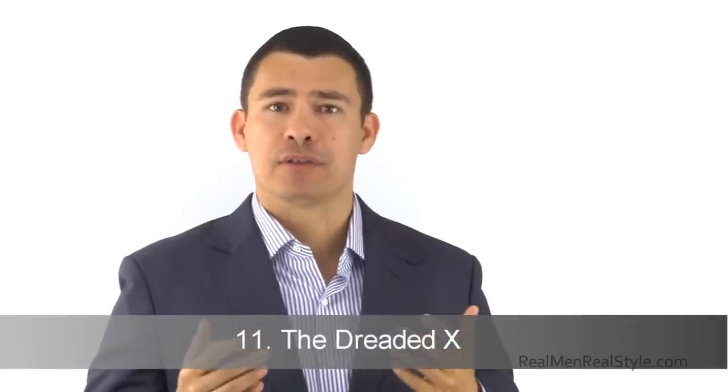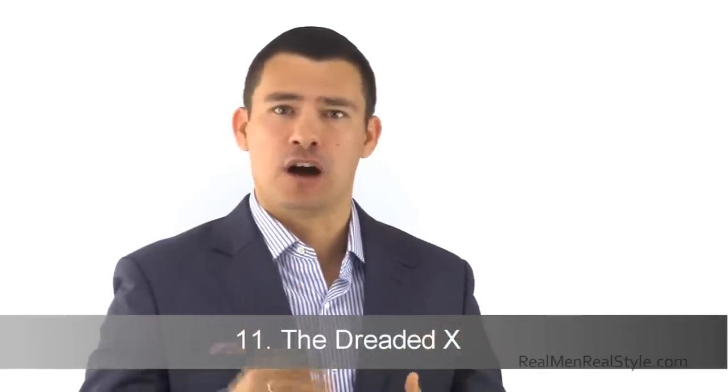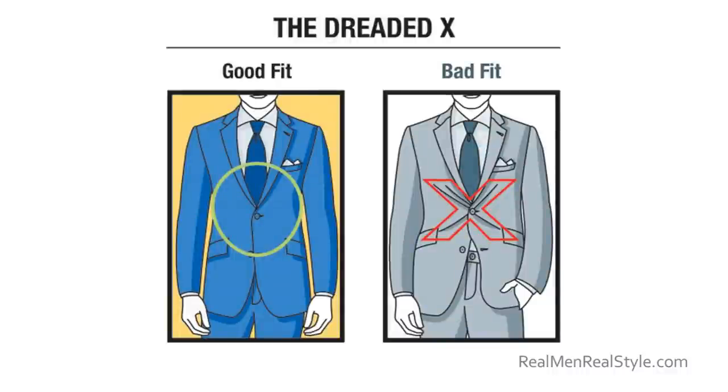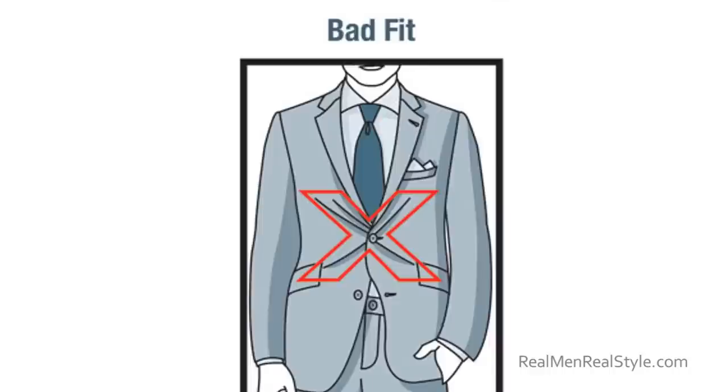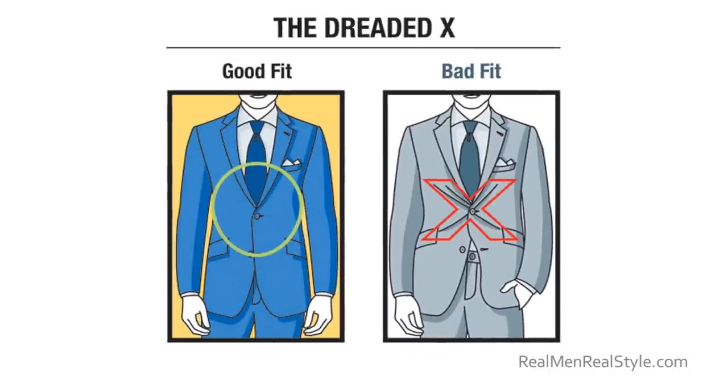Finally, let's talk about the dreaded X. My friend Baron over at the Effortless Gent coined the phrase — it's basically when you're wearing the jacket too tight in the front and when you button up, you get an X right in the center. Hopefully those 11 tips come in useful. If you follow them, you're going to find a suit that fits you well, lasts a long time, and you're going to look great in it — which is the number one reason.